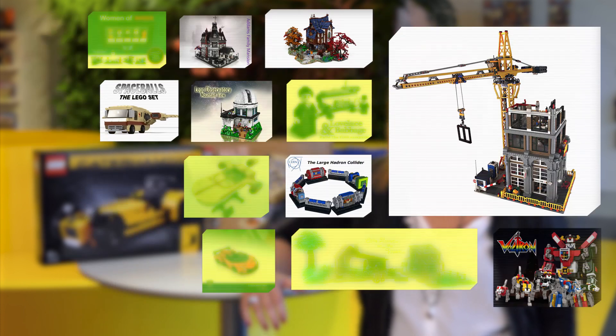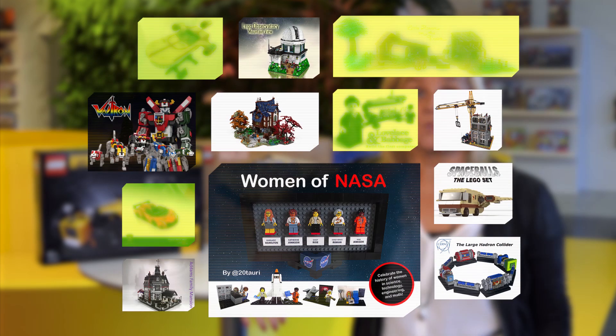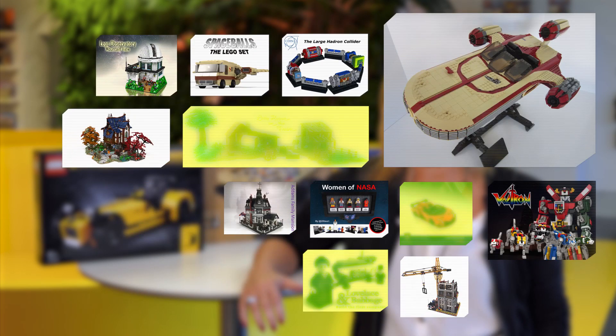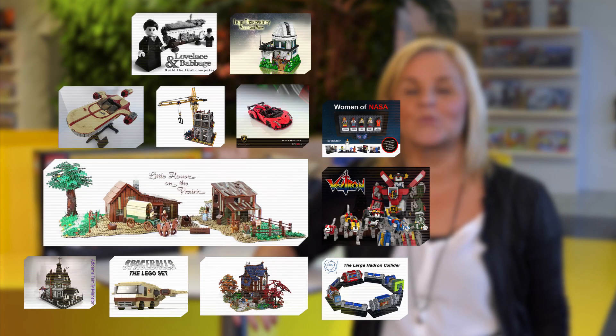Modular Construction Site by Ryan Taggett, Women of NASA by 20 Towery, Star Wars UCS X-34 Landspeeder by Science, Lamborghini Veneno Roadster by Ferris Supercar, Lovelace and Babbage by Stubart, and Plum Creek – The Little House on the Prairie by Senior Fett.